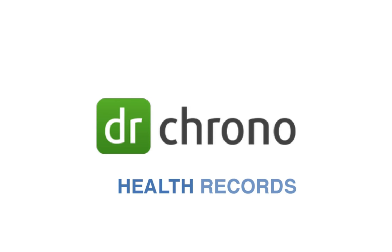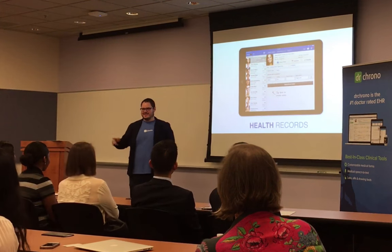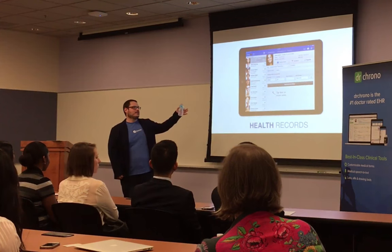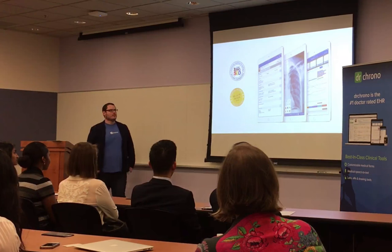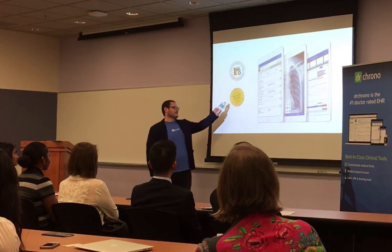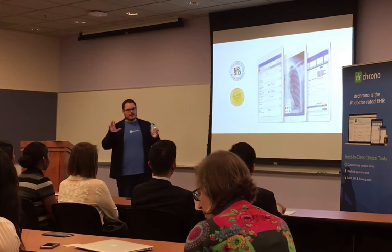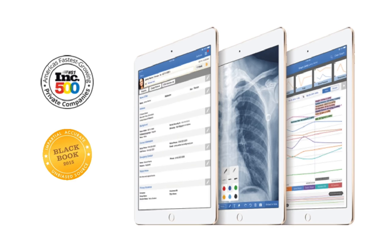How many of you are going to be physicians or looking to be a physician? Just about everybody. Any doctors here? Not yet? So you guys are all focused on becoming physicians. When you're in practice, this is the type of software that actually runs the day-to-day medical record. Dr. Chrono is the award-winning app from Apple. Black Book Rankings did a survey in 2015 — a private company — they surveyed around 30,000 medical professionals and asked them what is the best medical record application. Dr. Chrono came up as the top winner of the mobile experience for physicians.